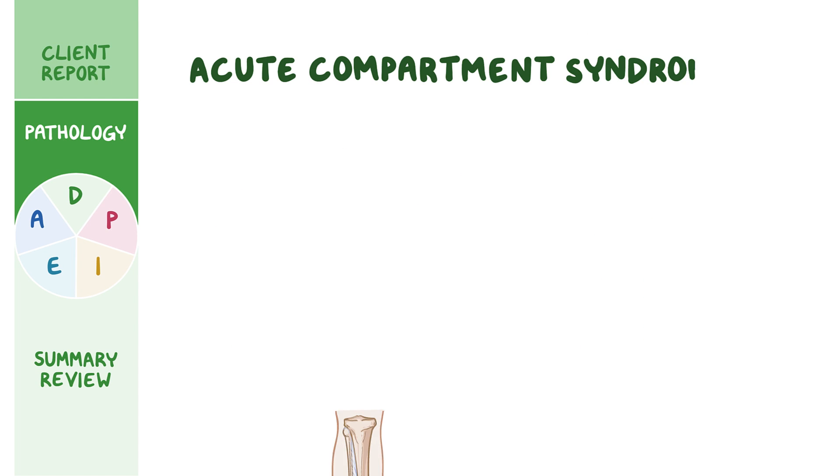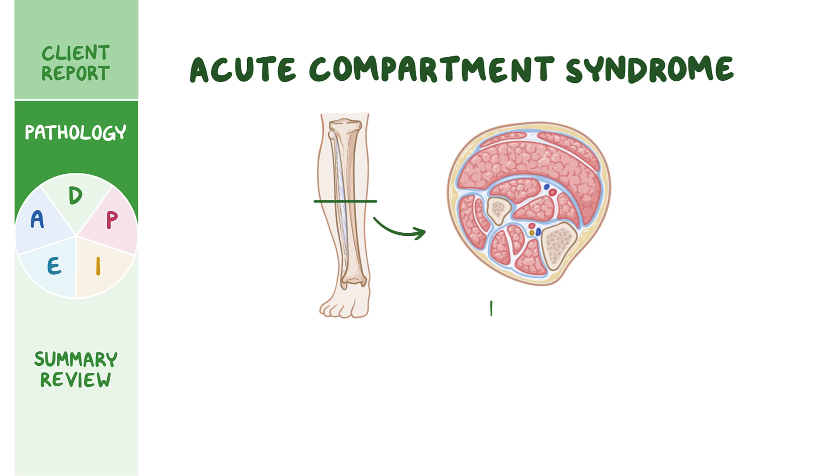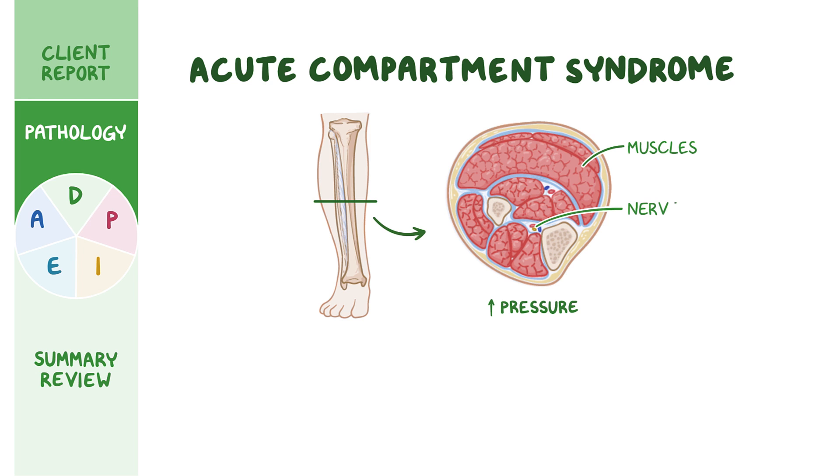Acute compartment syndrome is a serious condition in which there is a rapid increase in the pressure within an enclosed compartment that contains muscles, nerves, and blood vessels, surrounded by a layer of fibrous connective tissue called fascia. Since the fascia is not elastic, it can't stretch much. So when the pressure within these compartments rises, normal blood flow can be cut off, leading to tissue damage due to hypoxia and ischemia.